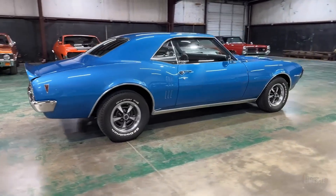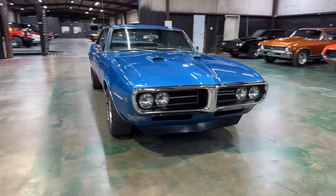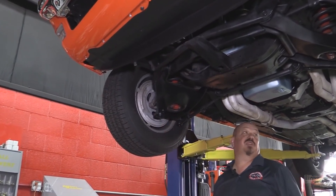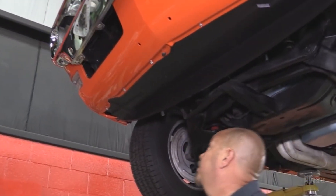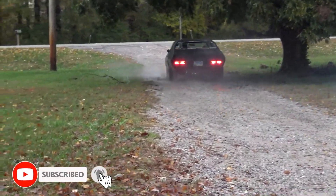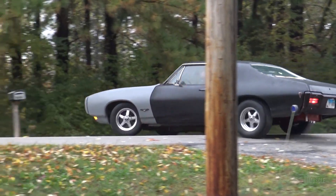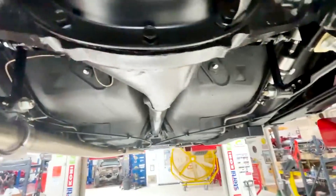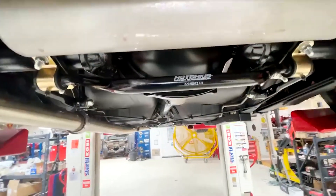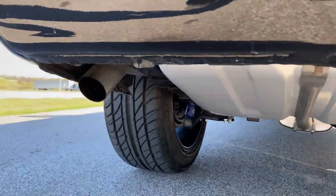The 1968 Pontiac Firebird's suspension and handling systems were meticulously designed to balance comfort and performance. The front suspension featured an independent setup with coil springs, upper and lower control arms, and tubular shock absorbers, allowing precise handling and a smooth ride. The rear suspension was upgraded from a single leaf spring to a multi-leaf spring setup with staggered shock absorbers, significantly improving handling and ride quality. The multi-leaf springs provided better load distribution and reduced wheel hop during hard acceleration.